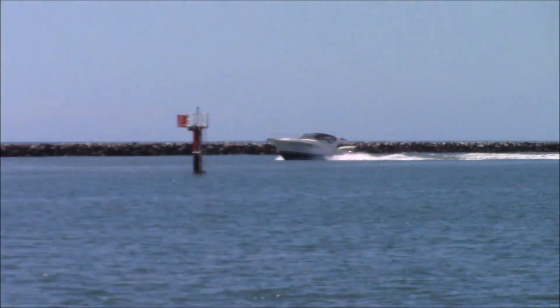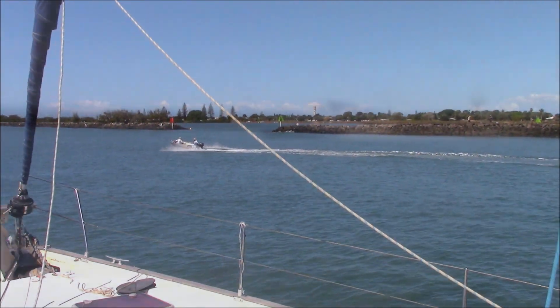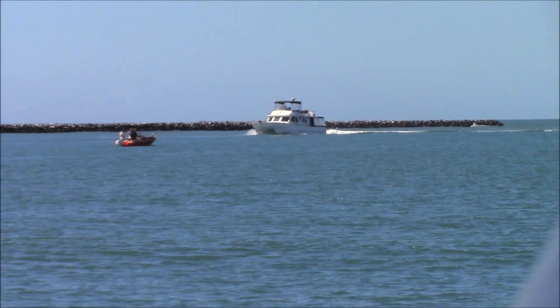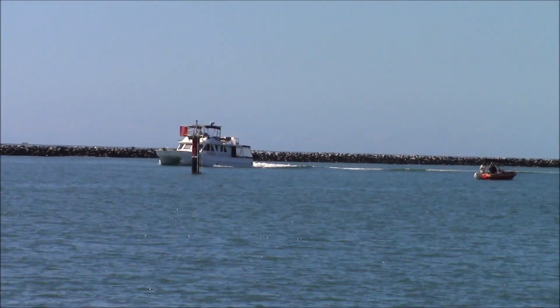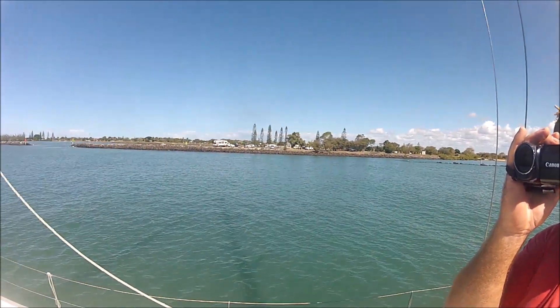One very nice motor yacht coming into the port. Another boat or yacht coming in. And here comes Bundy Rescue 2, with the broken down vessel in tow.